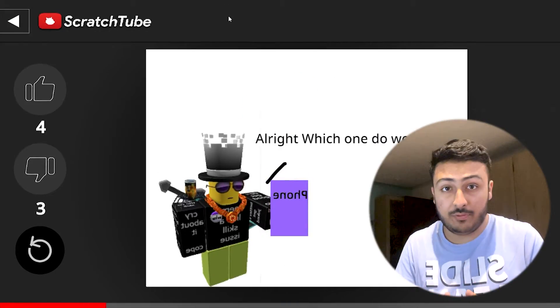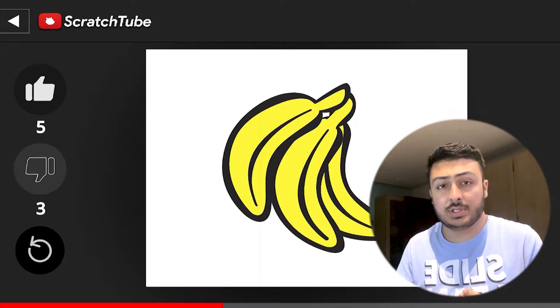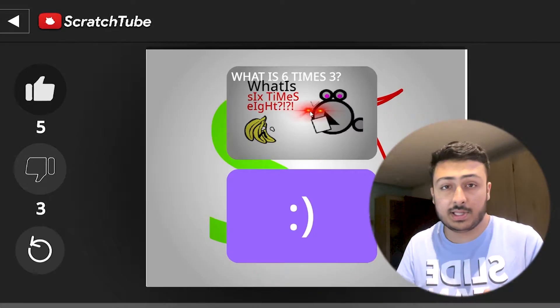Two days ago I posted a project called Scratch Tube Remastered on my profile — it's just a better version of my project Scratch Tube with some new features and bug fixes. The original project trended at number one for 10 days and still gets a lot of use every day. The remastered version also got a lot of use in very few hours, but surprisingly it wasn't on trending.